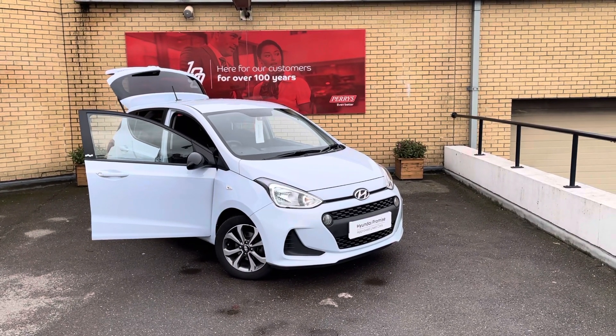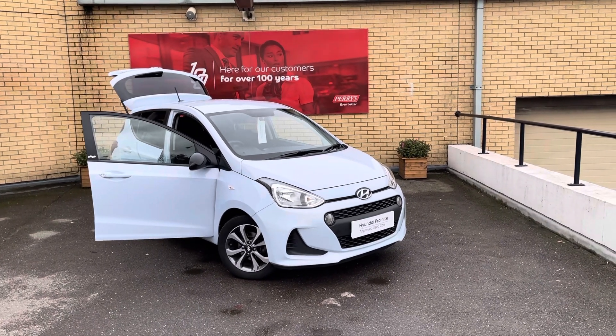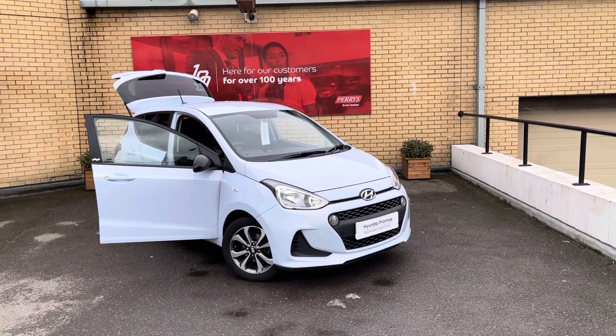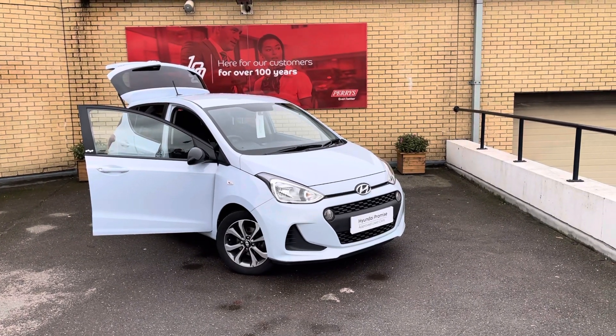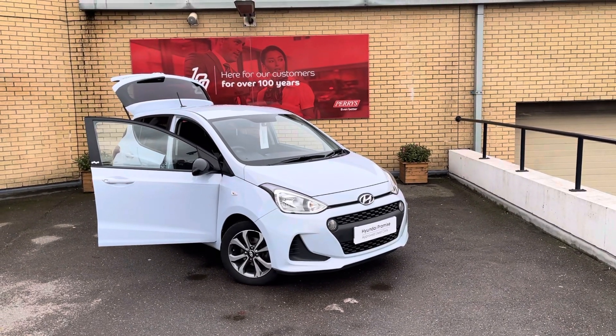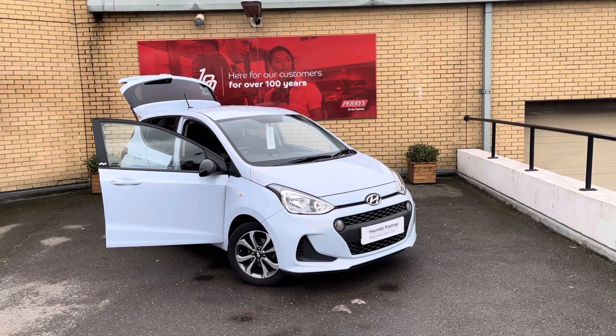Welcome to Perry's Hyundai Luton. My name is James, I'm the general sales manager here and I'd like to personally take you on a video walk around of this Hyundai i10. So this is a 1 litre Play Edition, which was a special edition model that came out in 2019 and was largely based on the SE spec and included some enhanced exterior features.